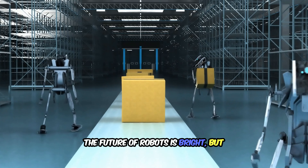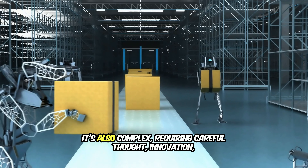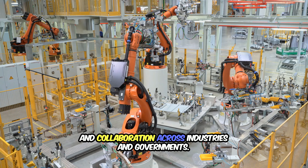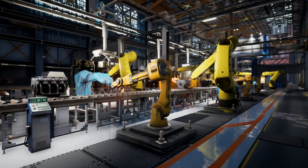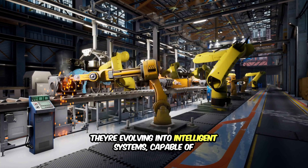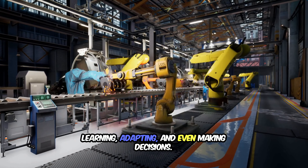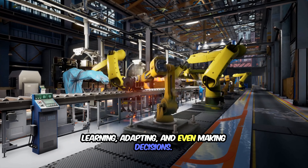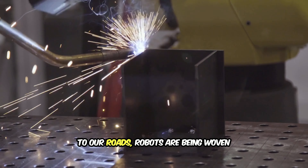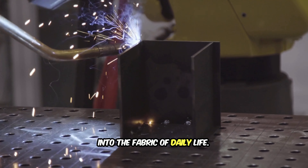The future of robots is bright, but it's also complex, requiring careful thought, innovation, and collaboration across industries and governments. As we've seen, robots are becoming more than just tools — they're evolving into intelligent systems capable of learning, adapting, and even making decisions. From factories to hospitals, from our homes to our roads, robots are being woven into the fabric of daily life.